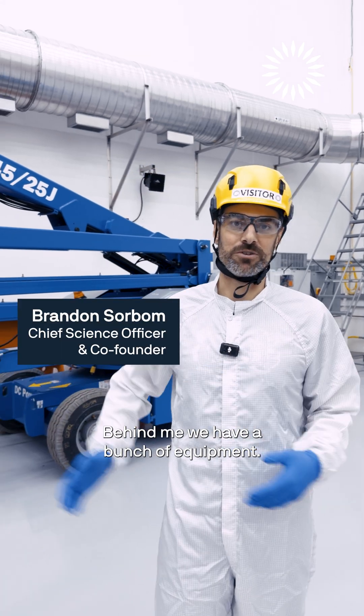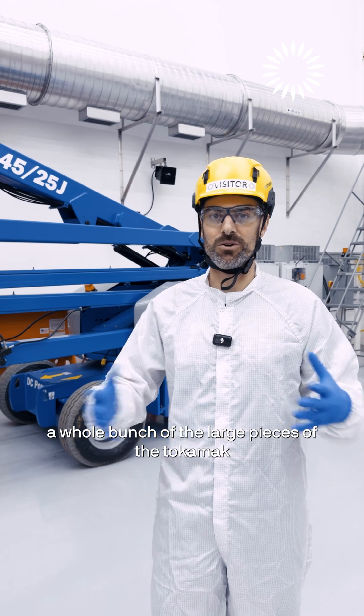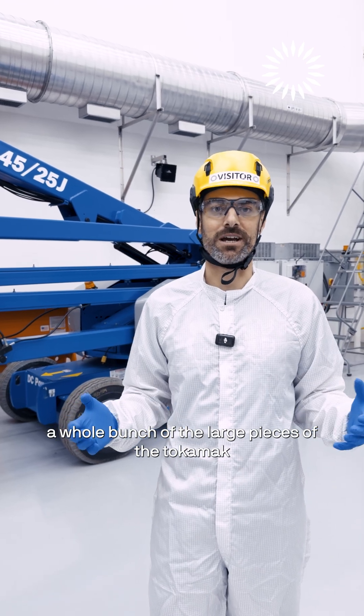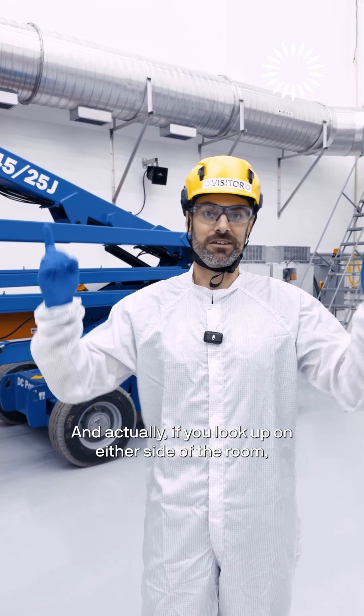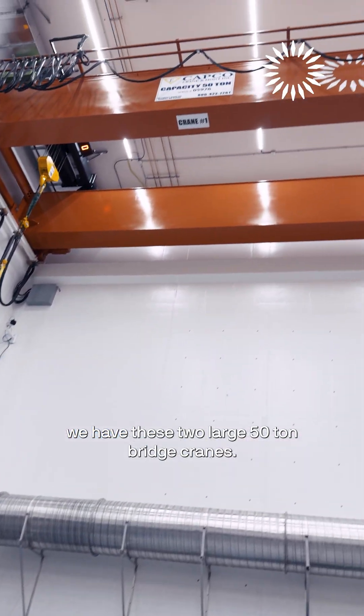Behind me we have a bunch of equipment — a lot of heavy equipment in this room because we're going to be lifting a whole bunch of the large pieces of the tokamak into place. And if you look up on either side of the room, we have these two large 50-ton bridge cranes.